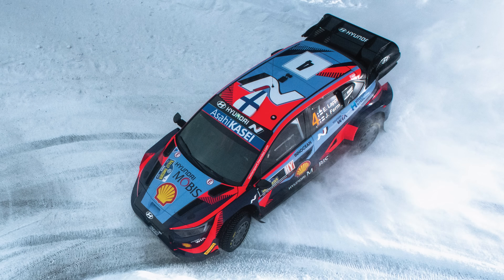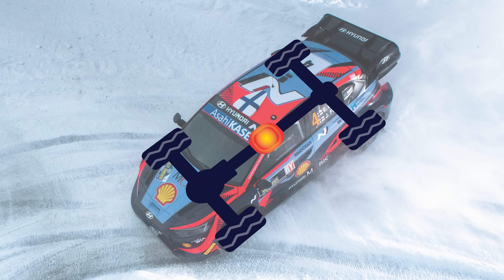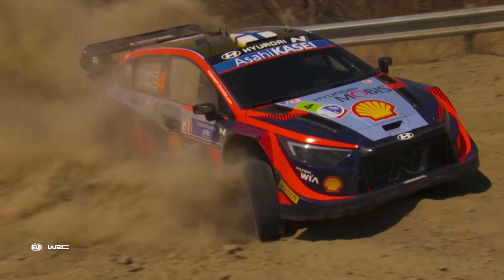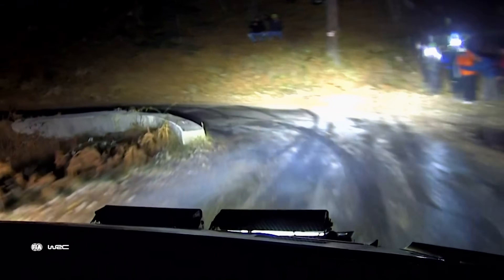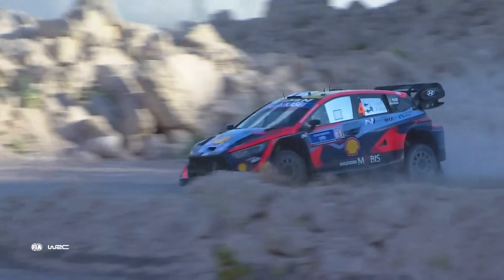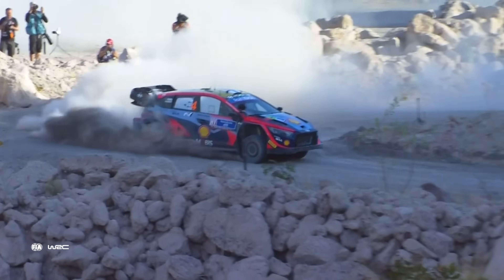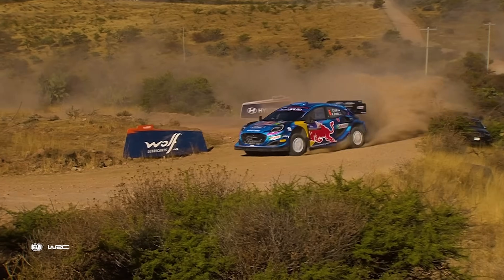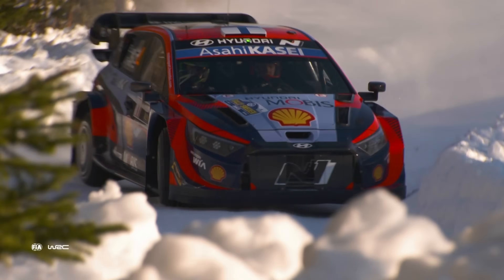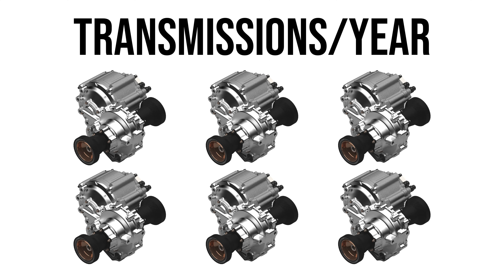Rally 1 cars continue to have 4-wheel drive, but this time without an active center differential. The lack of this will make going around corners much more difficult, which is why we tend to see Rally 1 cars understeer a lot more. Teams will need to decide if they want a better handling car through the corners or more reliable acceleration and braking. To top that off, another step taken to lower costs is only allowing 6 transmission units per car per year.